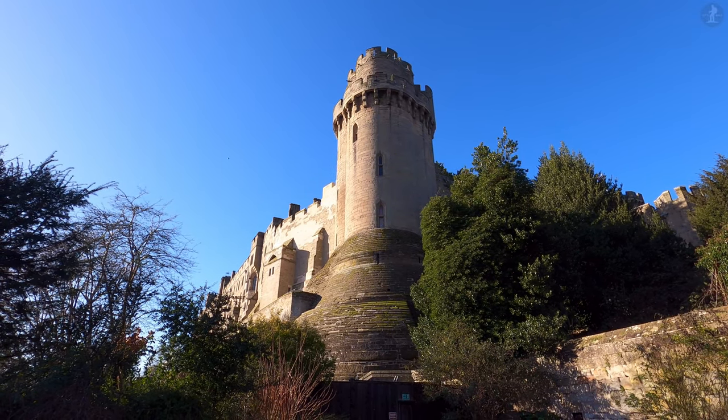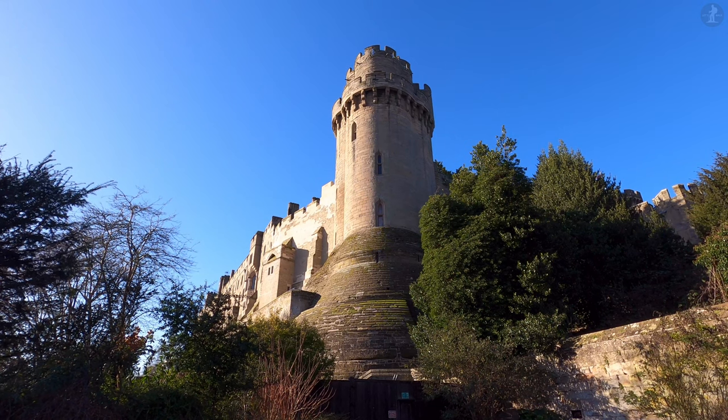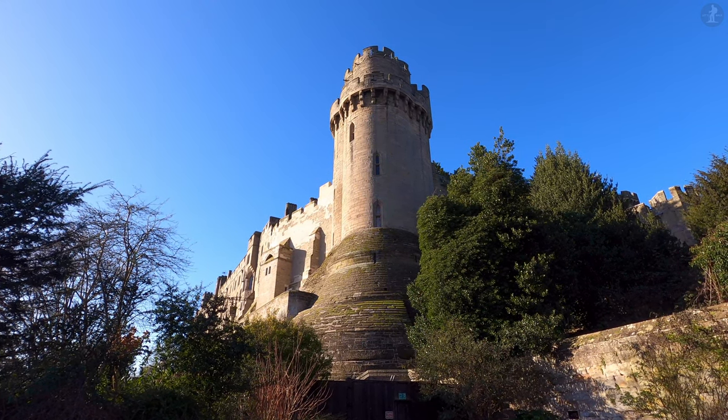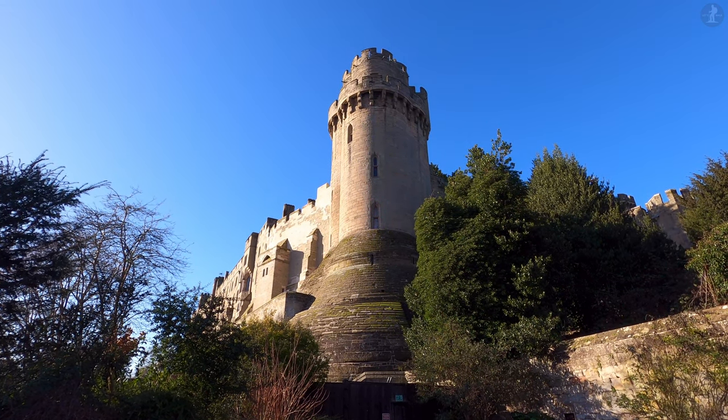Welcome to Warwick, the historic county town of Warwickshire, home to over a thousand years of history and an array of captivating old buildings, from its fetching town centre to the magnificent castle that stands towering above us here.